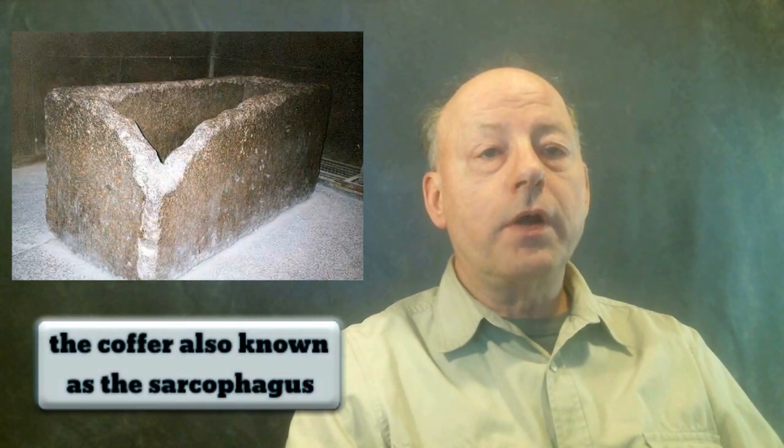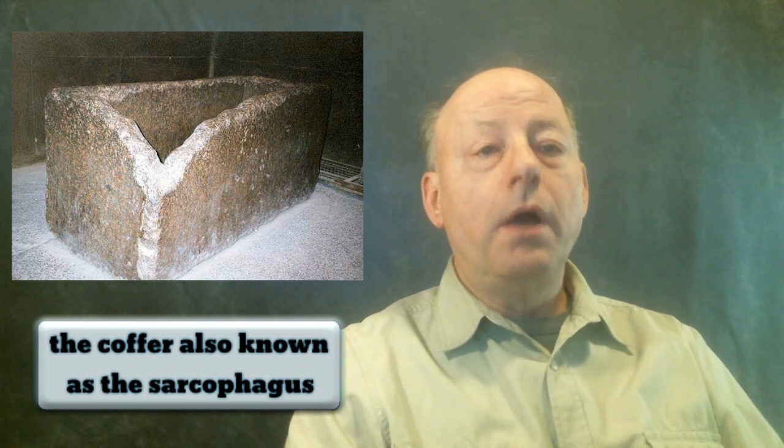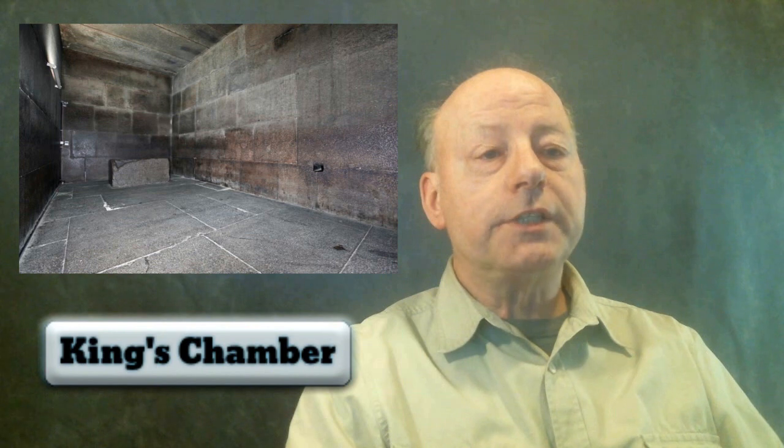We will see how the coffer, antechamber, the niche in the Queen's Chamber, the Queen's Chamber vents, and the pair of long grooves high in the Grand Gallery were used by the Great Pyramid machine to pump water. At the end of the last video, we left off in the King's Chamber, so we will revisit that chamber to get a fuller understanding of the water pumping process in that chamber.